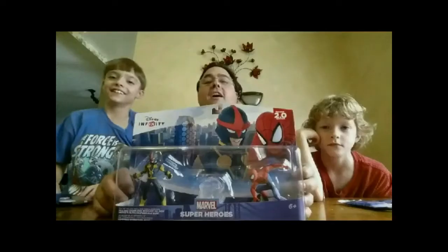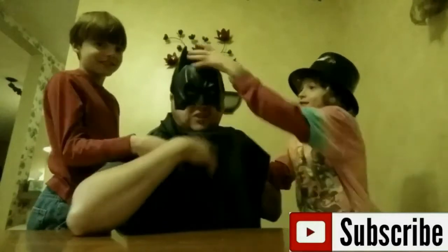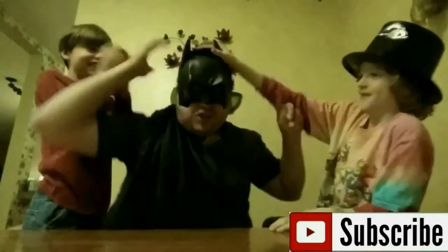A very merry unboxing to all. A very merry unboxing to you. Unboxing is a thing that makes positive and true. A very merry unboxing to all.